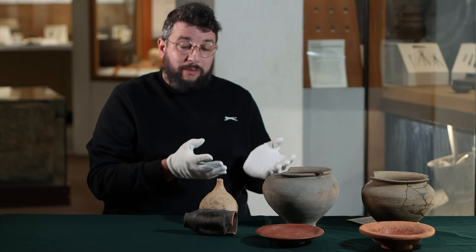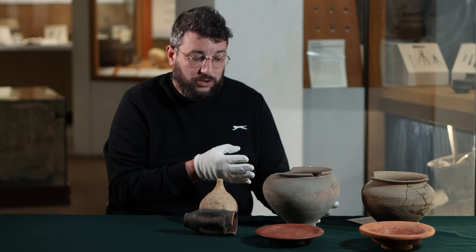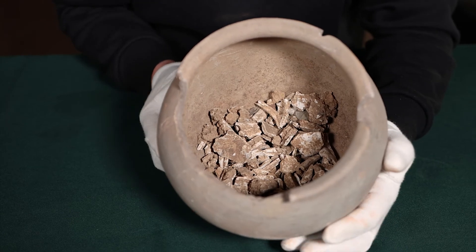But most of the cremations themselves sit in these. This is what we call greyware — it's locally made pottery. It's not for the particularly wealthy, but people were buried in these. They were actually used as cooking pots for much of the time.